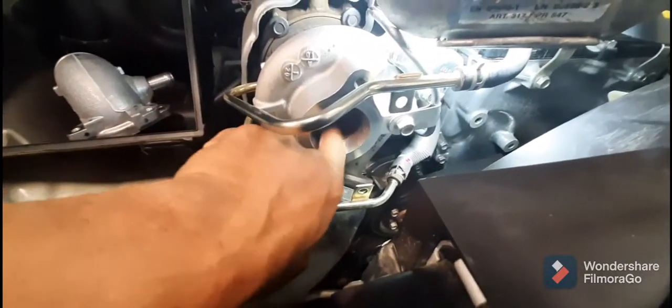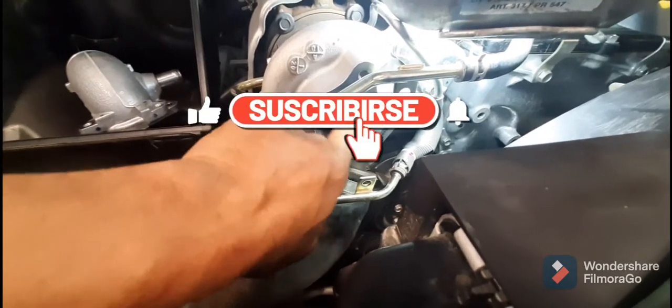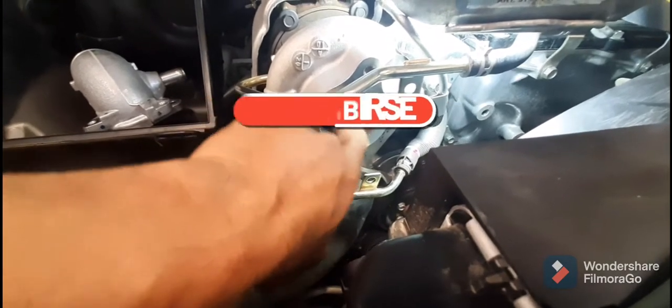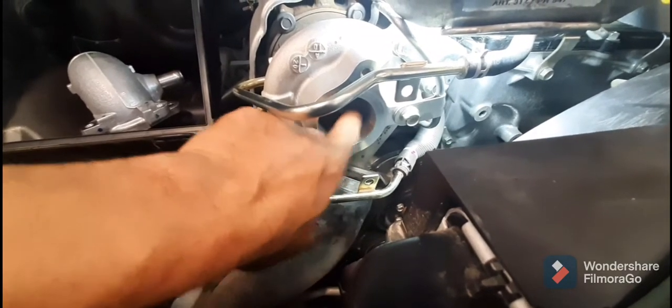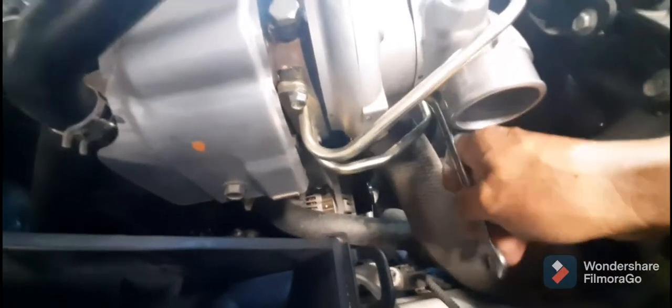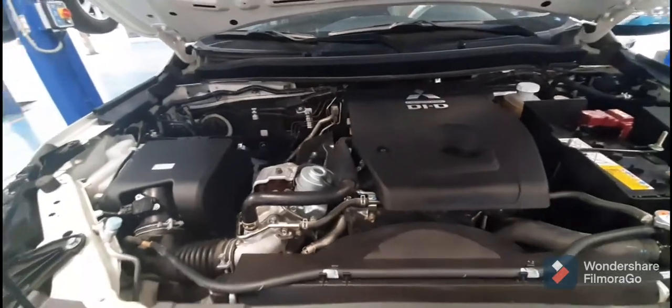The impeller is rotating smoothly — there is no deformation in the impeller. We will now tighten the mounting bolts back up.